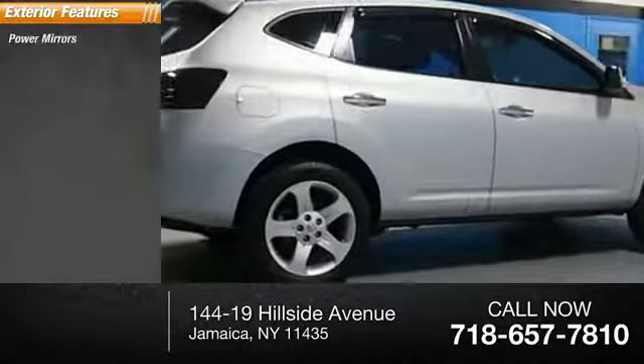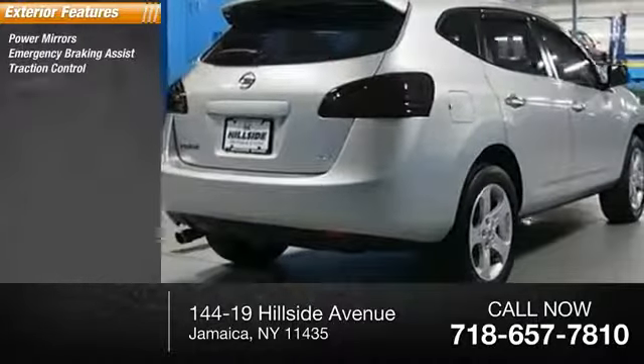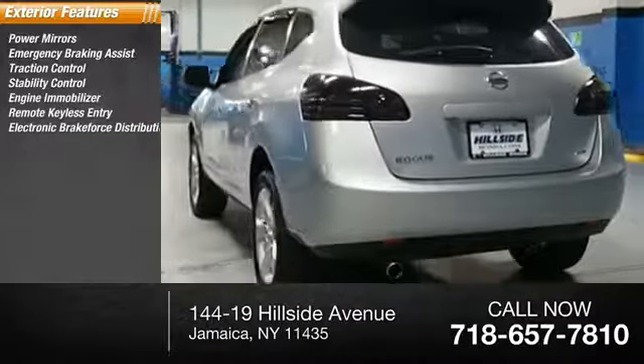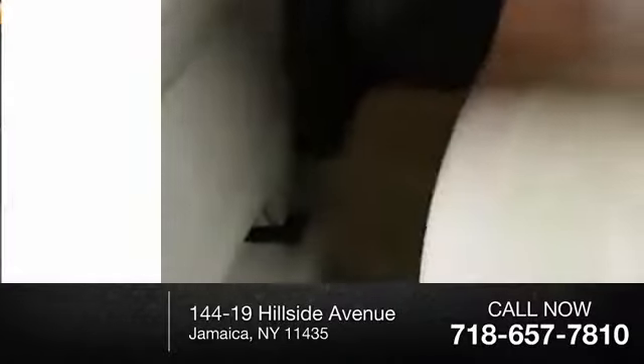Here are some of this vehicle's great options: power mirrors, emergency braking assist, traction control, stability control, engine immobilizer, remote keyless entry, electronic brake force distribution, 4-wheel drive, halogen headlights, and lockout protection.